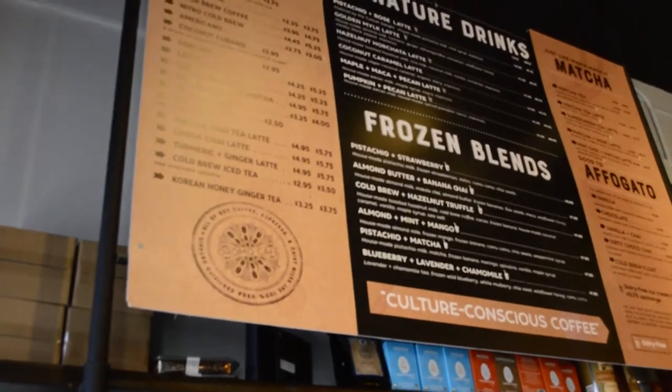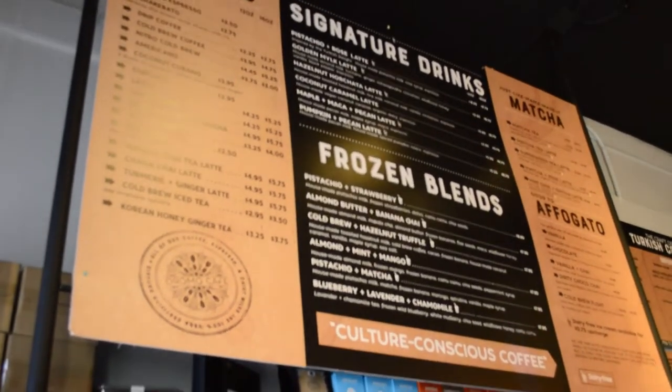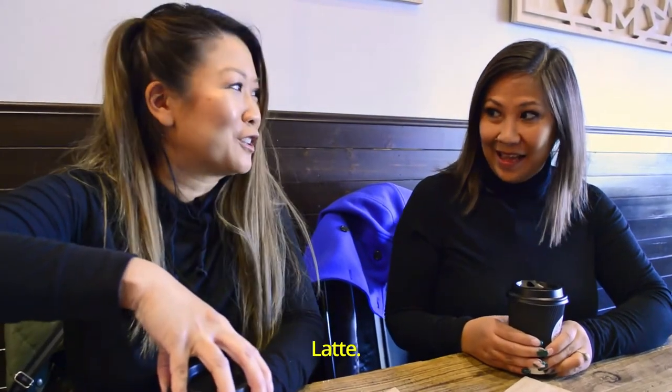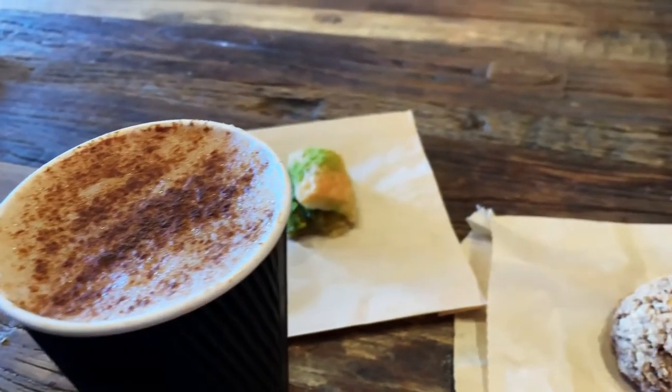So we just ordered two signature espresso drinks. The one that I got was a pistachio rose latte — they make their pistachio milk in-house. I'm really excited to try this. This is a completely new drink; I haven't tried anything like this before. What did you get? I got the hazelnut horchata latte. Let's see if it's pretty too.